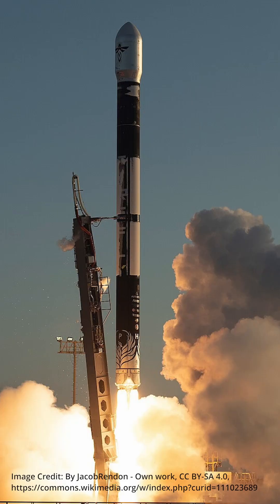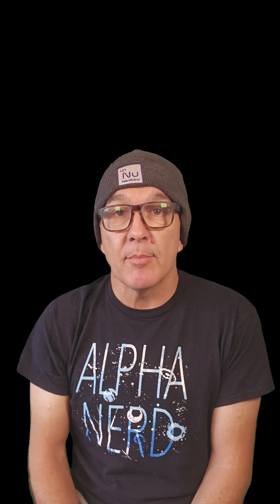Finally, on Sunday morning you can catch a Firefly Alpha launch from Vandenberg in California at 6:37am Pacific, carrying Message in a Booster, which is a demo mission for Lockheed Martin.